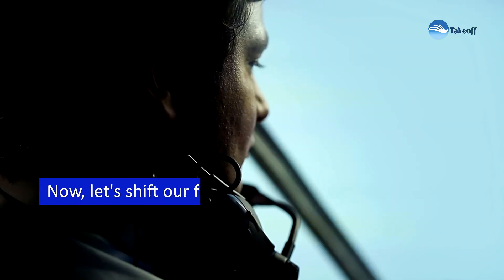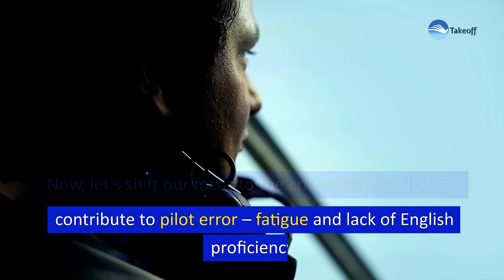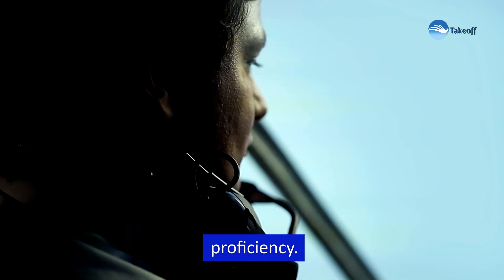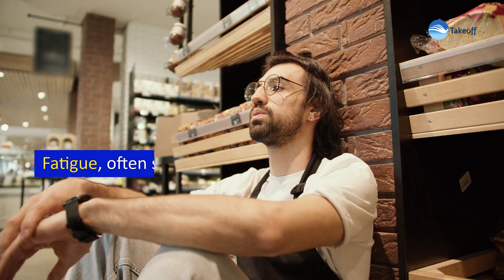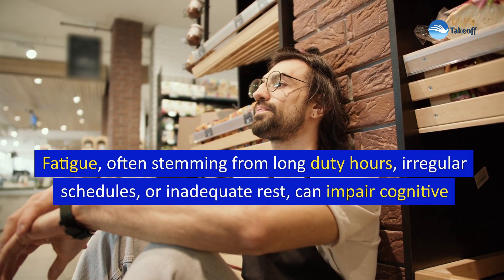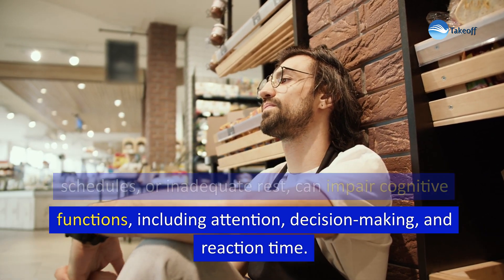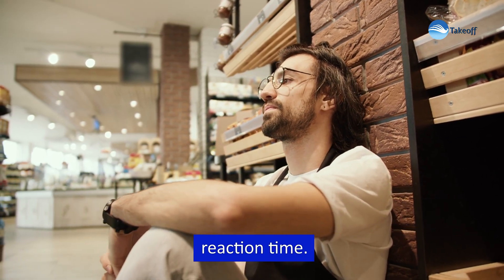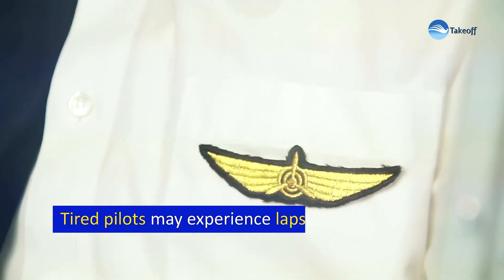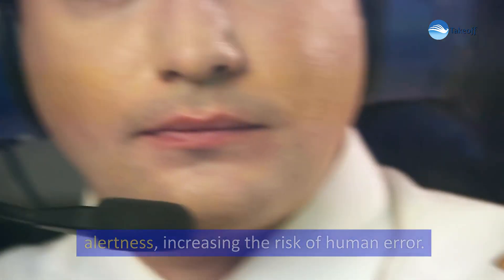Now let's shift our focus to critical factors that can contribute to pilot error: fatigue and lack of English proficiency. Fatigue, often stemming from long duty hours, irregular schedules, or inadequate rest, can impair cognitive functions including attention, decision-making, and reaction time. Tired pilots may experience lapses in attention and alertness, increasing the risk of human error.